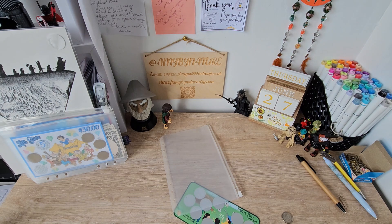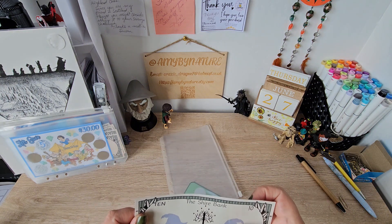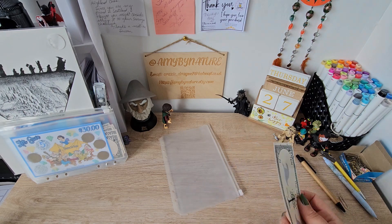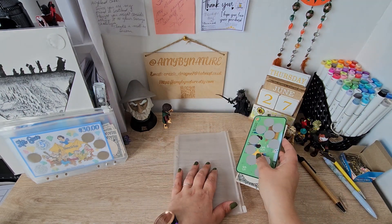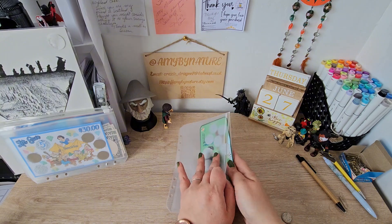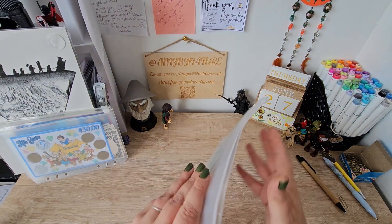Keep it all condensed. There we go. These scratch shavings — or filings, whatever you want to call them — they get everywhere. There we go. So that is that one.